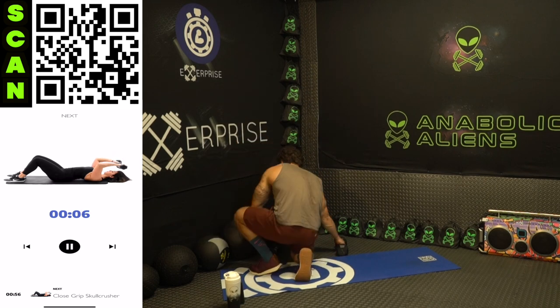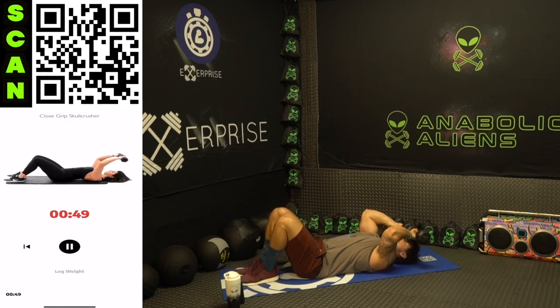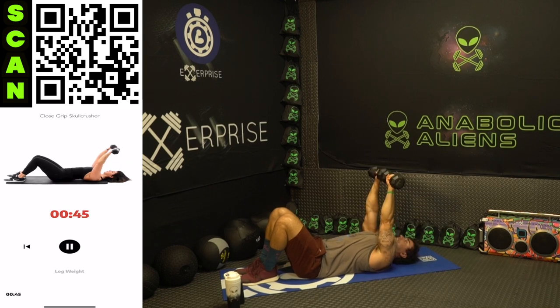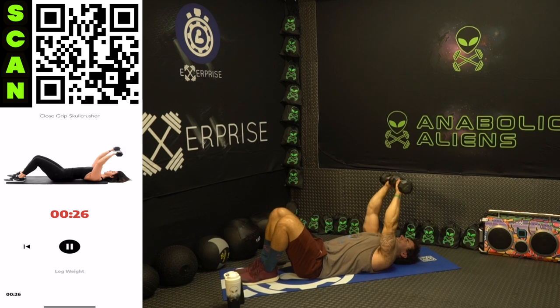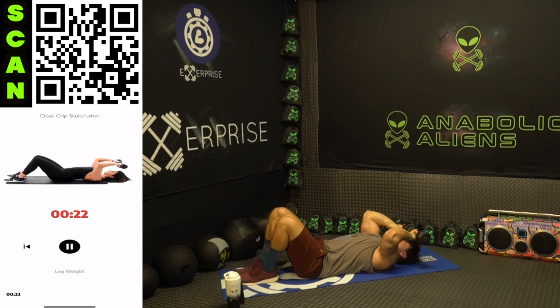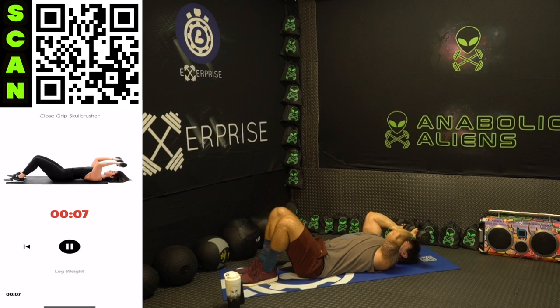Shake it out — last exercise. Next up: close grip skull crusher. Dumbbells together, palms forward. One — to the forehead and back up. All the way up, flex those triceps as hard as you can at the top. Tap that forehead at the bottom, tight range of motion, keep those elbows in. Let's go aliens, you're almost done — finish strong, you can do this. It's the last exercise. Do better than me, challenge yourself, earn those results. Three, two, one.